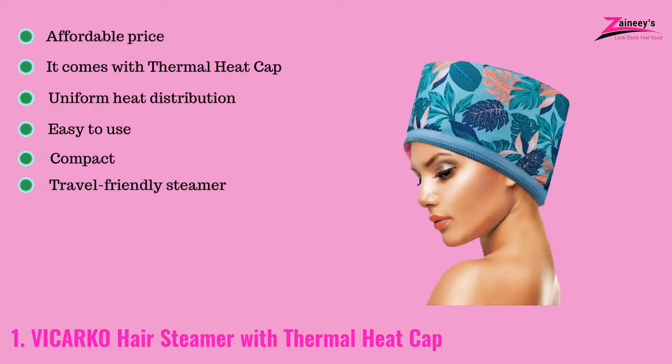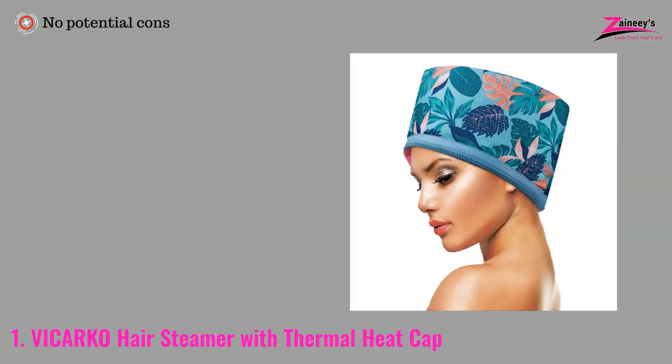The pros are: it has an affordable price, it comes with a thermal heat cap, it features uniform heat distribution, it is easy to use, and it's compact and travel-friendly. The cons are: no potential cons.